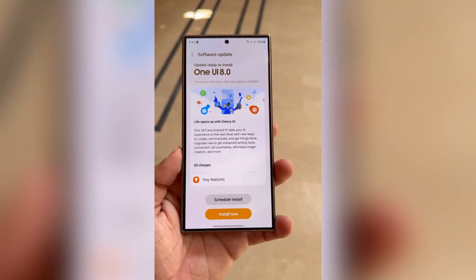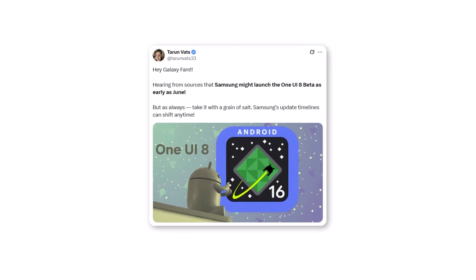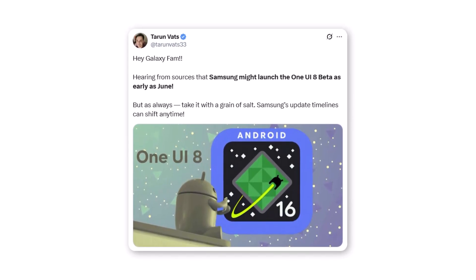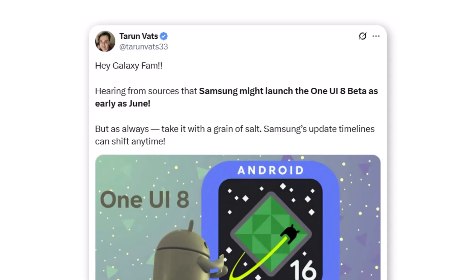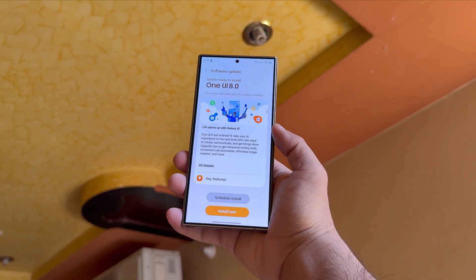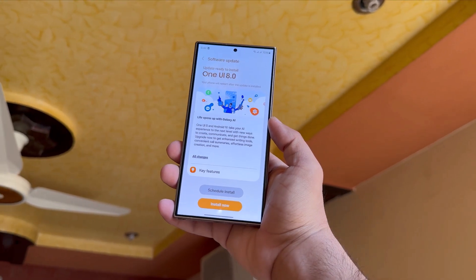The One UI 8 beta might kick off in June. According to Guitar Room Vats on X, Samsung could begin the One UI 8 beta program as early as June. That timeline makes sense, considering the expected public release window — the company would need a few months of beta testing to resolve any major bugs.